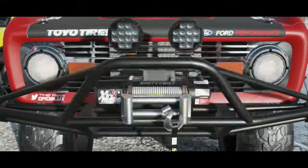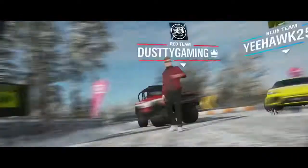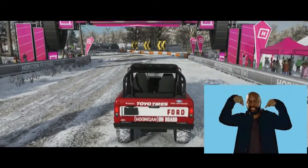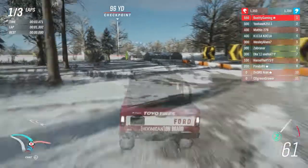Real quick before we begin, if you like this type of content go ahead and subscribe and hit the bell icon so you get notified every time I post new content. Have you used this Bronco yet? Go ahead and drop it in the comments what you think of it, and let's get into some Hoonigan Bronco racing.